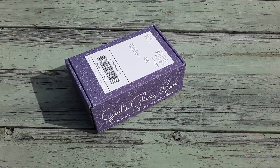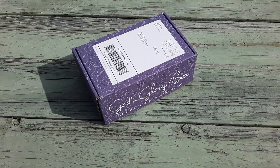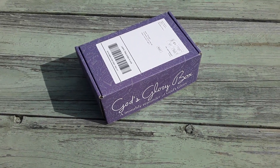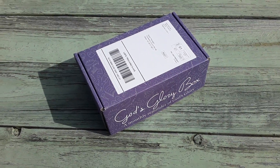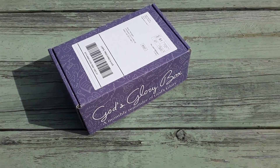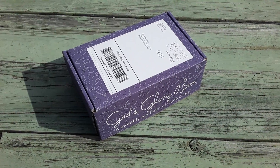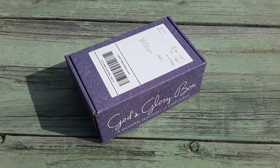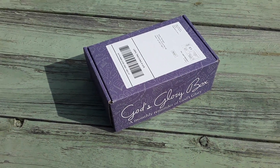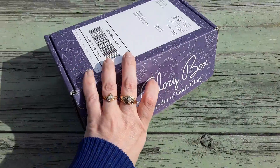Hey guys, I am here today to review the God's Glory Box for October 2020. This one just came in the mail a few days ago — usually they ship them on the first, so I already have it this first week of October. If you guys don't know what God's Glory Box is, it's basically a Christian subscription box that comes with a t-shirt every single month and just a few other little trinkets, but the main thing is that you're getting the t-shirt.